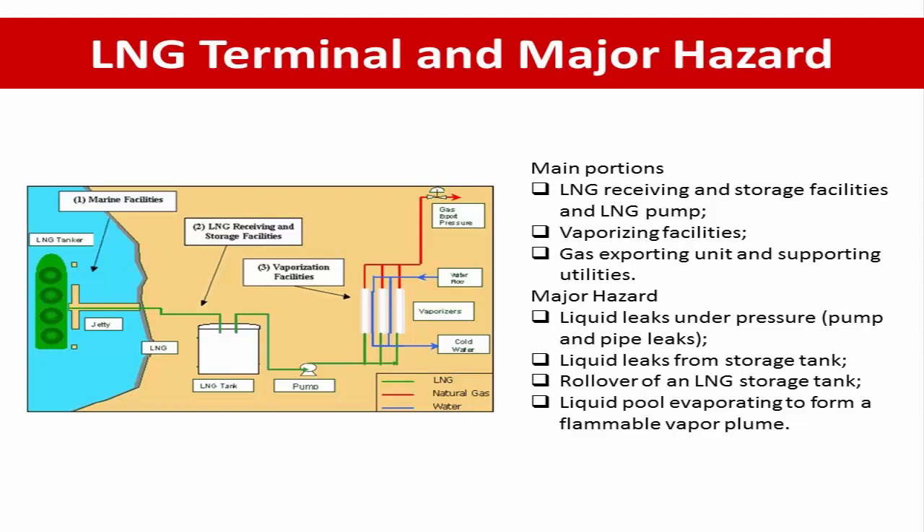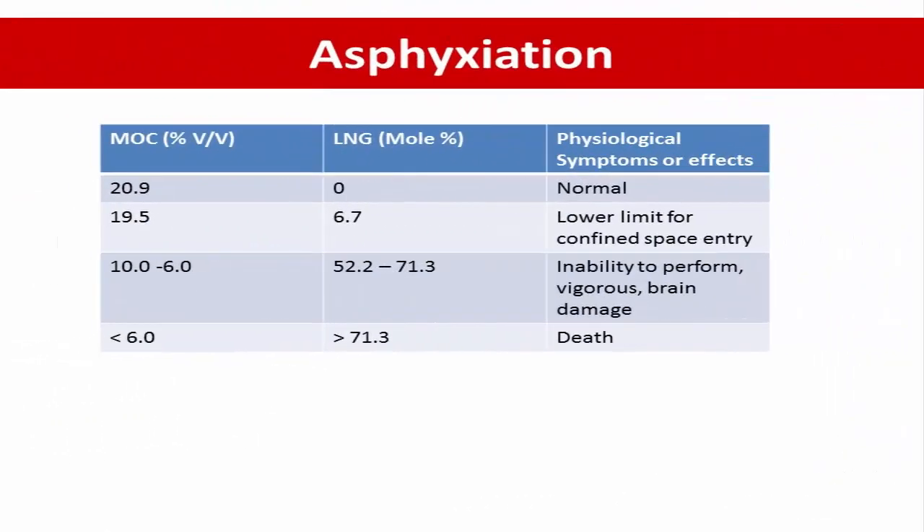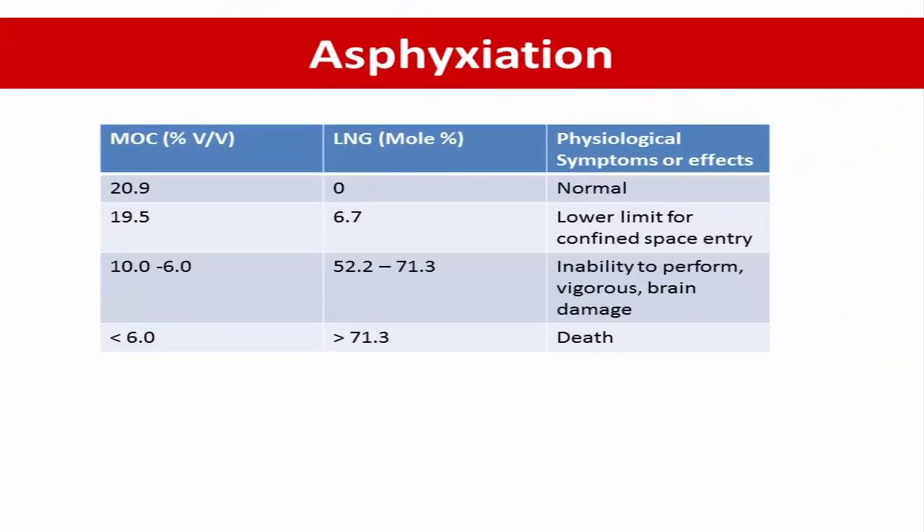An accidental release of LNG will pose the following hazards. The first hazard is asphyxiation and frostbite or cold burn. LNG is extremely cold and expands upon vaporizing into a large volume of vapor. If an LNG spill does not ignite, it poses asphyxiation or cold burn risks to personnel very near the spill.